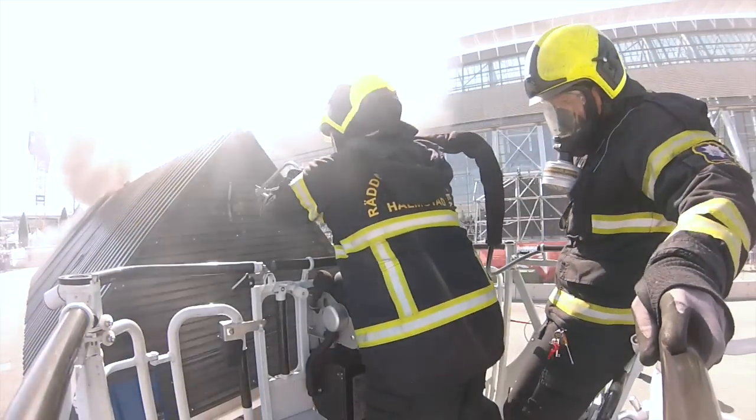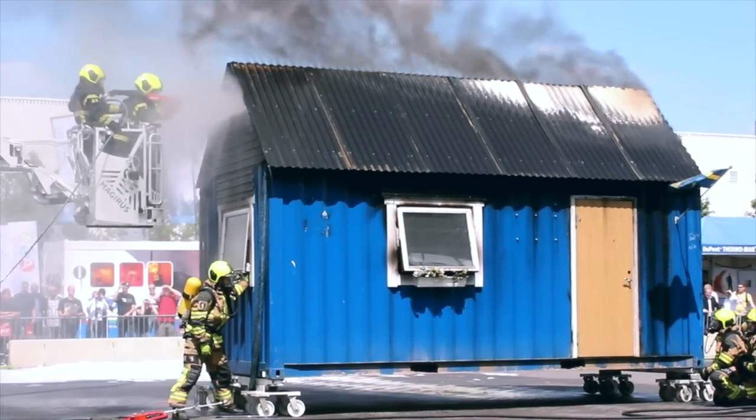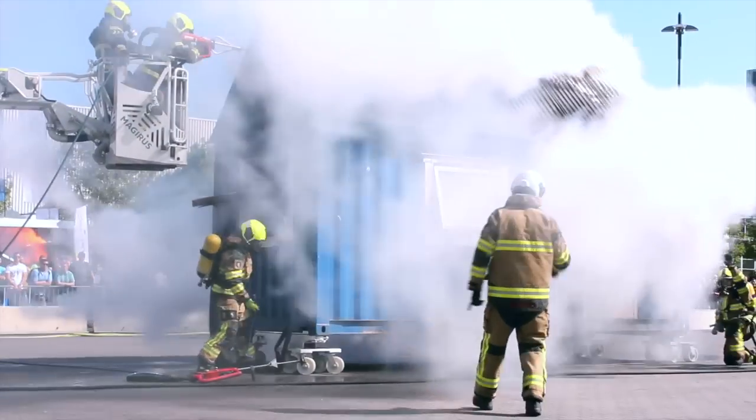A second Cobra is now being deployed into the roof area. After Cobra has cooled the fire gases and extinguished the fire, we move into a phase of tactical ventilation, followed by a BA smoke diving team entry.